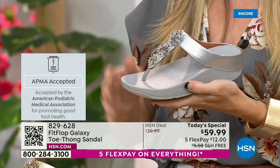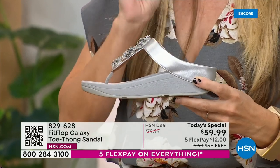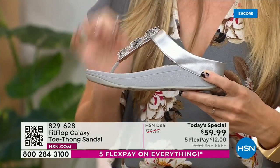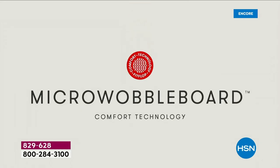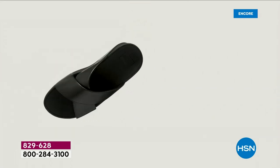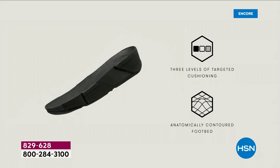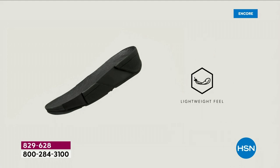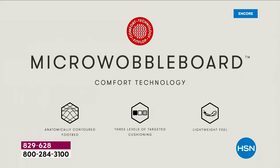All of our shoes start with that micro wobble board technology. Every sole is created by Dr. Kim Lilly, who is a doctor in biomechanical engineering — she works for Fit Flop. This triple density foam absorbs shock, diffuses pressure, and is actually shaped like a foot. A lot of our sandals are just flat like pancakes and they're horribly bad for our feet. So this micro wobble board technology — I'm going to show you what this does for your feet.